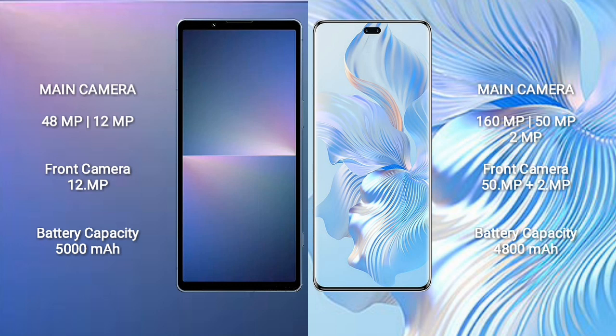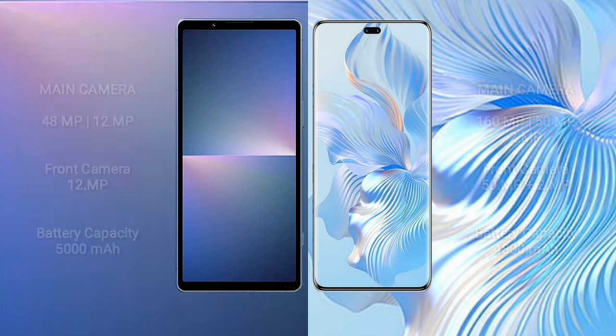Sony Xperia 5 Mark 5 has a 5000mAh battery with 25-watt fast charging support. Honor 80 Pro has a 4800mAh battery with 66-watt fast charging support.